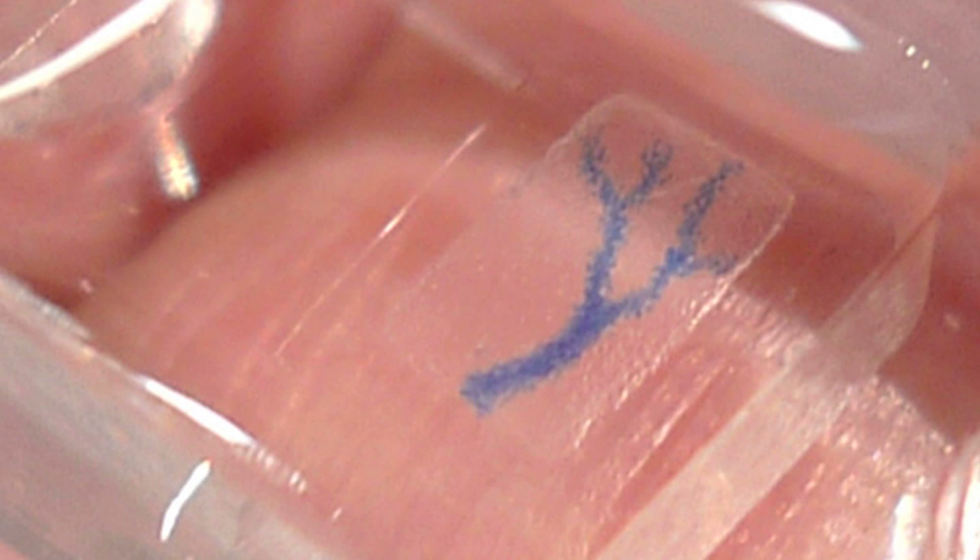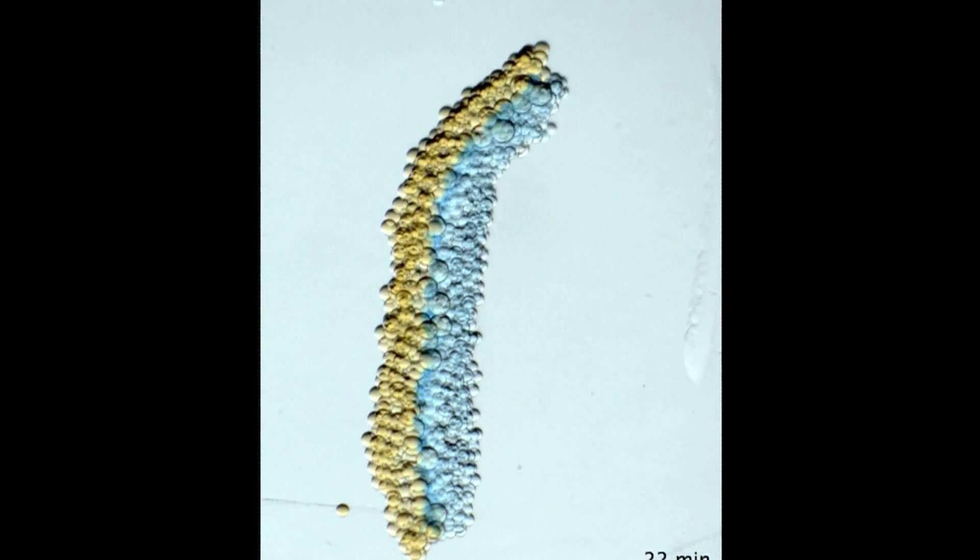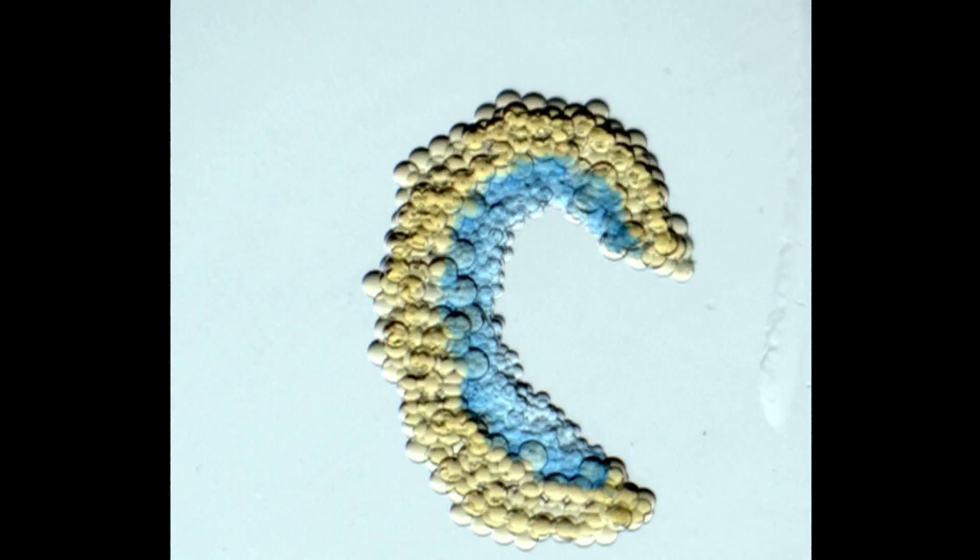This is a network of tiny water droplets coated in oil. The oil makes them stick together, and they can be chemically engineered to work in concert, like this.